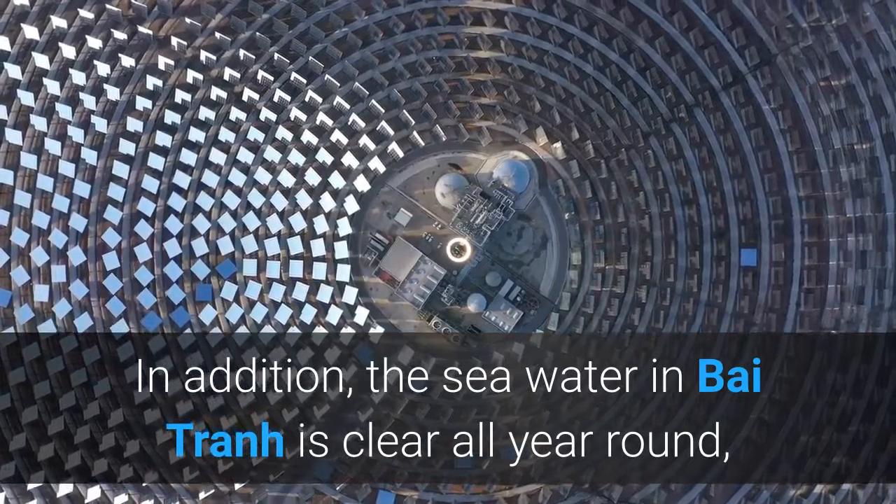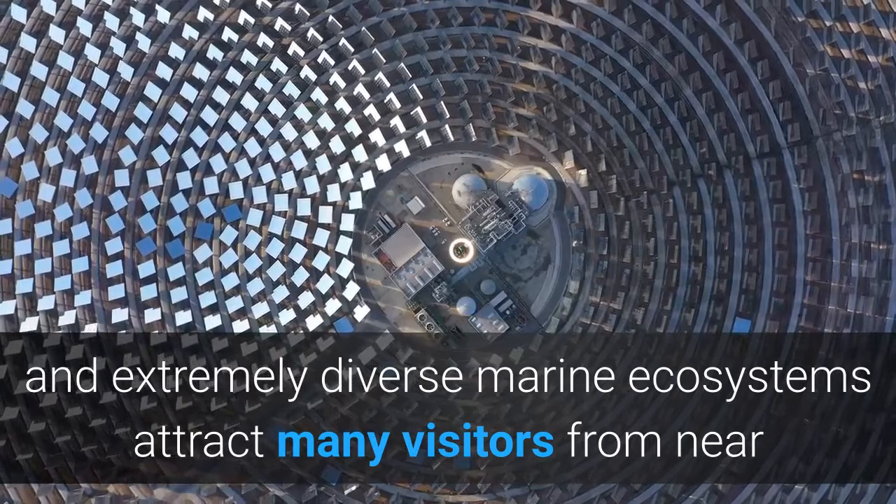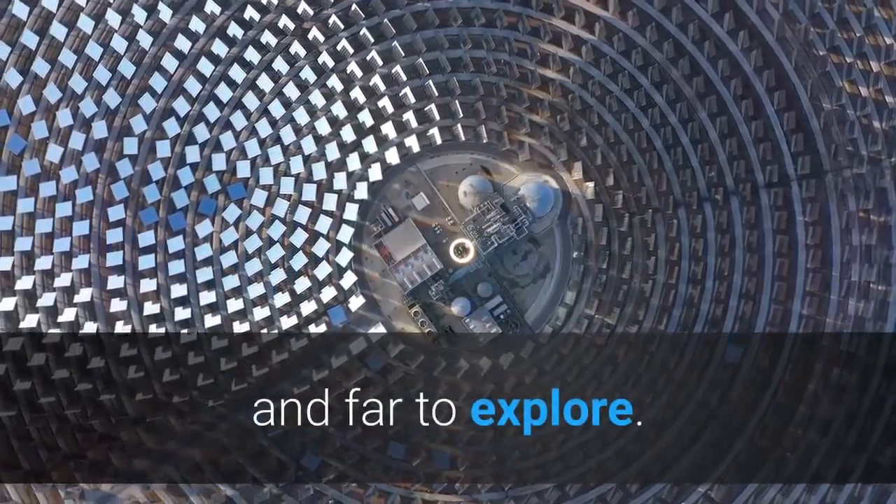In addition, the sea water in Bai Tran is clear all year round, and an extremely diverse marine ecosystem attracts many visitors from near and far to explore.